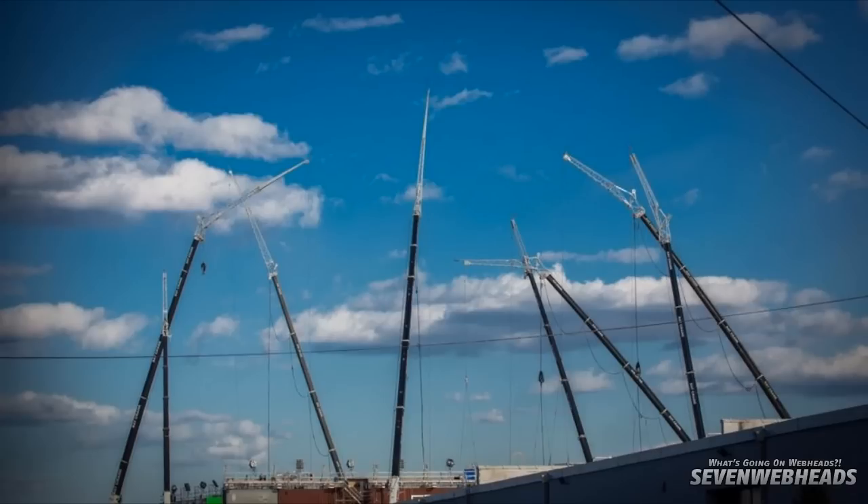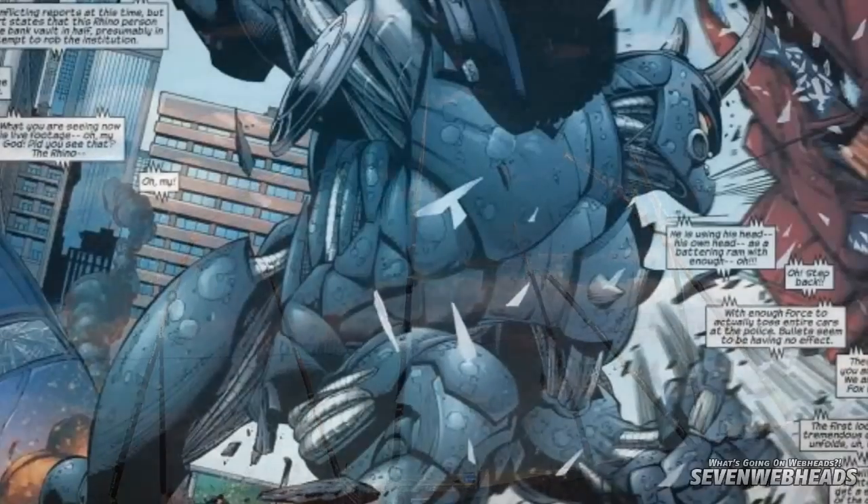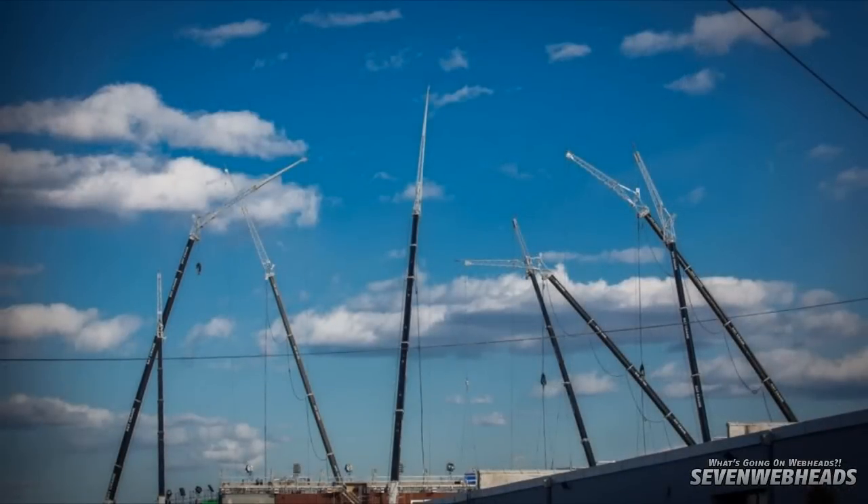Maybe that's some kind of trap — something that Spidey made himself to catch Electro or defeat Electro. Maybe there will be some person inside there, like some crazy maniac — for example, Rhino sitting in a container, crashing it down, trying to escape, and finally escaping.